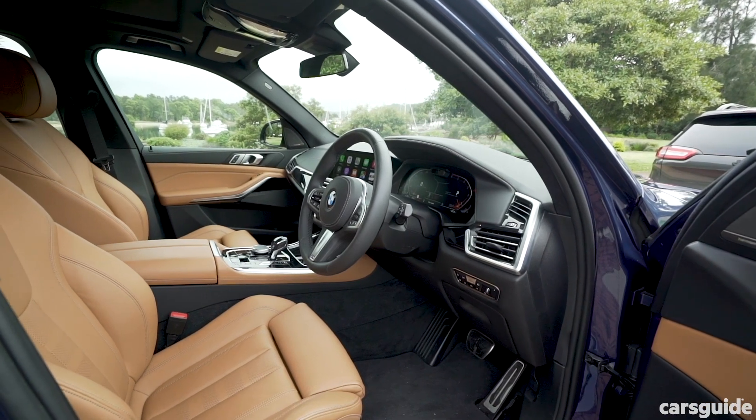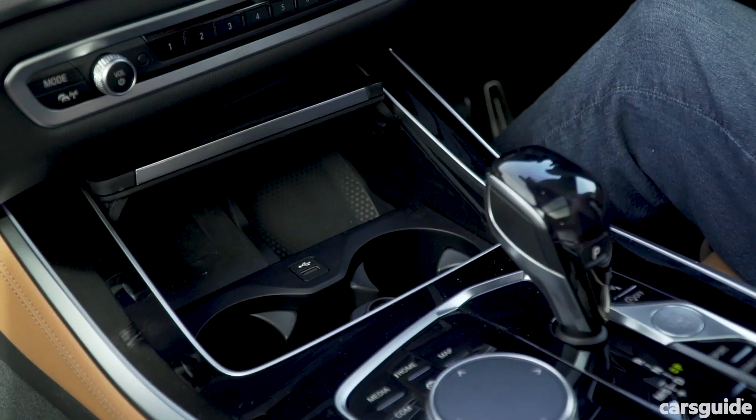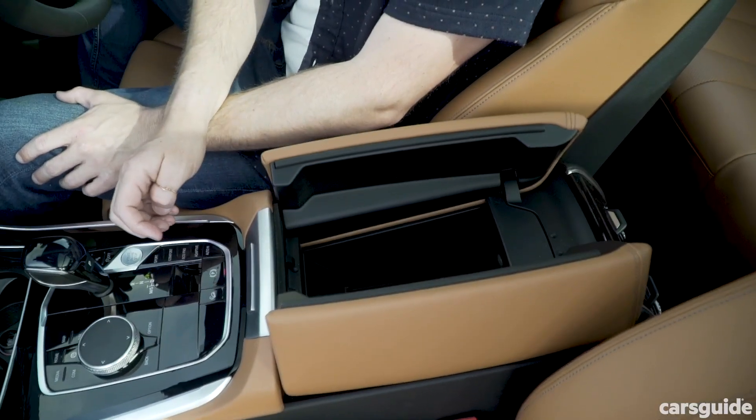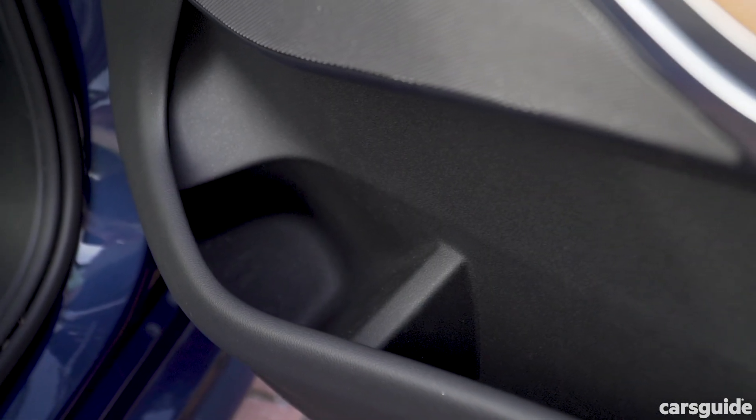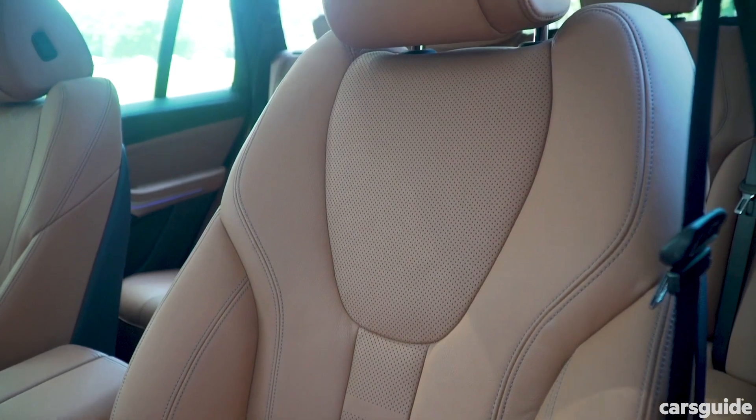You wouldn't expect BMW to forget anything when it comes to interior practicality, and there are big cup holders, decent storage nooks, and bottle holders in the doors too. While the leather on the dash is lush, it'll cost you extra. Plus, things like heated seats are on the options list too.